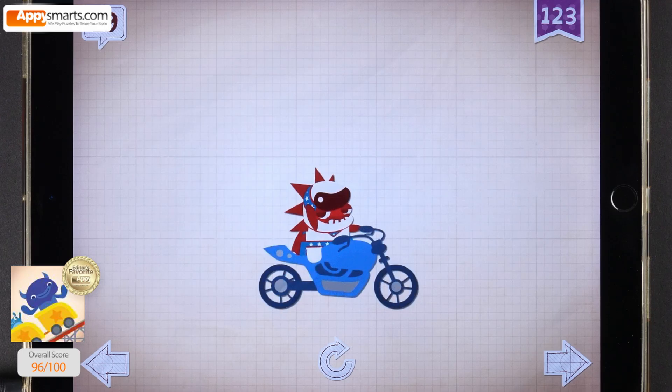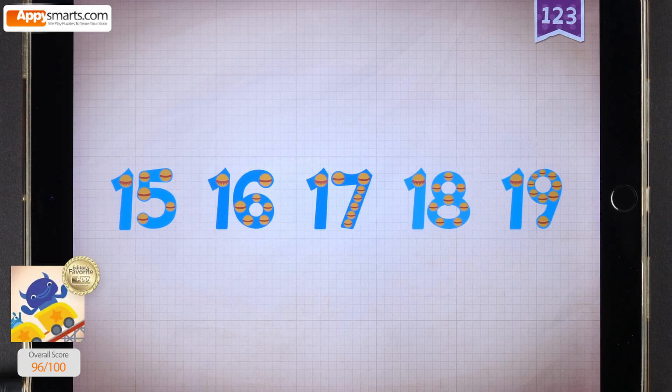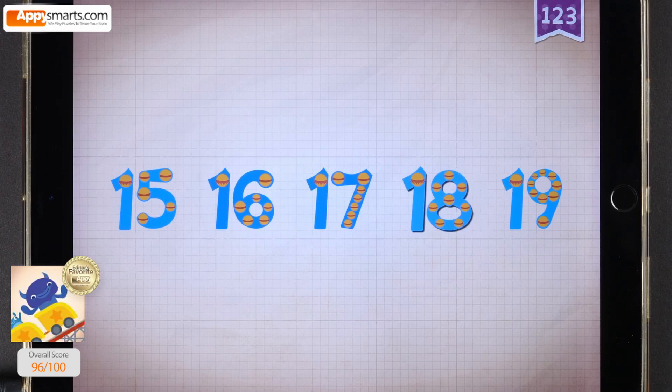Rocky jumped over 19 school buses on his motorcycle. Count by ones starting at 15: 15, 16, 17, 18, 19.